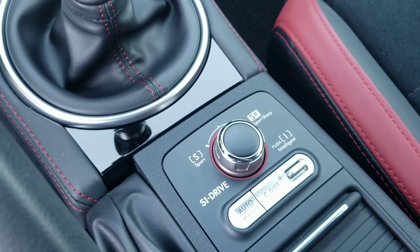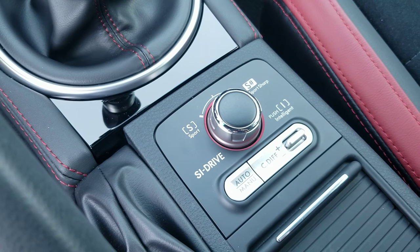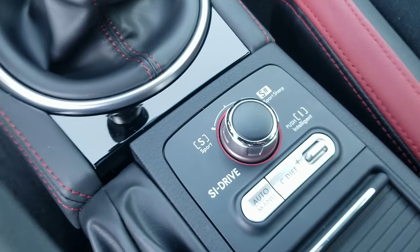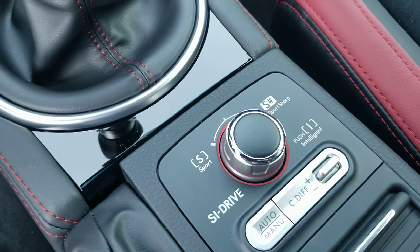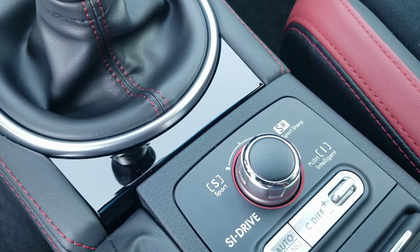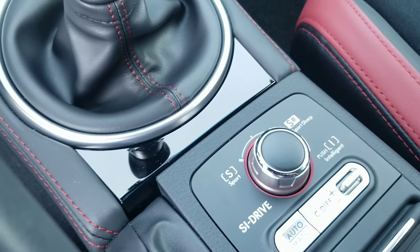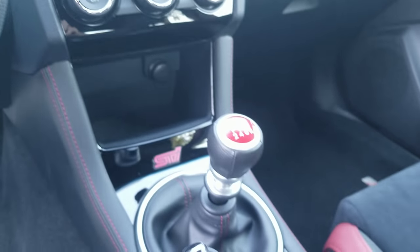The SI Drive differential I've left in auto since I got it — it's fully electronic, you can send more power to the front or rear. I mainly use the drive modes like this: Intelligent for city traffic to save gas, Sport for casual cruising, and Sport Sharp when I'm planning on having fun. When I first got the car and switched into Sport Sharp, I gave it some gas and you just feel the turbo build up boost and take off — it's awesome.